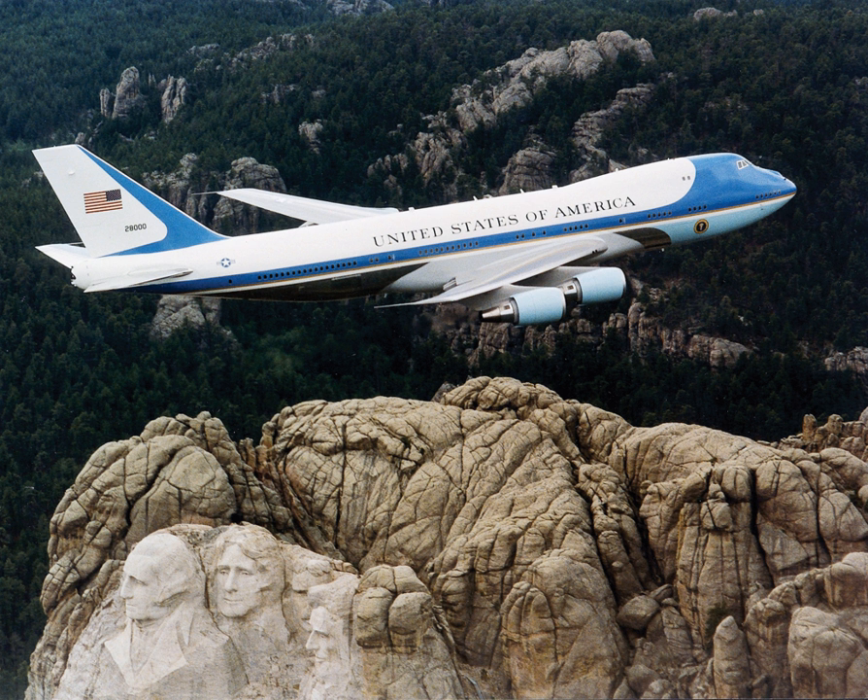The Air Force One call sign was created in 1953, after a Lockheed Constellation named Columbine 2 carrying President Dwight D. Eisenhower entered the same airspace as a commercial airline flight using the same flight number. Other Air Force Ones have included another Lockheed Constellation, Columbine 3, and two Boeing 707s, introduced in the 1960s and 1970s.